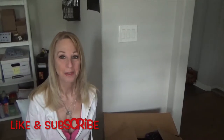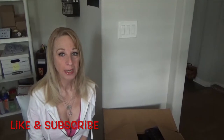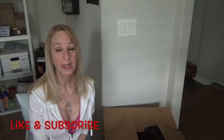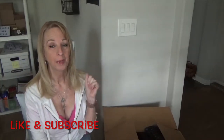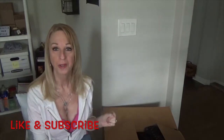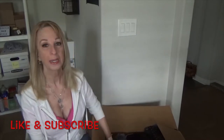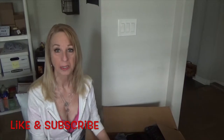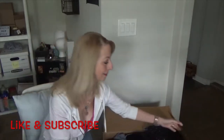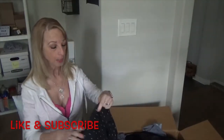Hi everybody, welcome back to my channel. This is Robin with Beauty and Style. I am a full-time eBay seller and I sell on Poshmark as well. This is another unboxing of box number three from thredUP — a 50-pound box. I already opened it, kind of took a sneak peek, and I think they might have some good winners in here. Let's take a look and see what we got. I'm going to try and get through this a little faster.